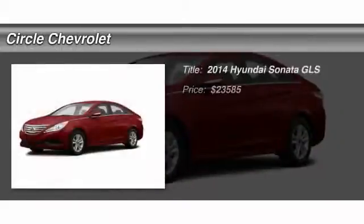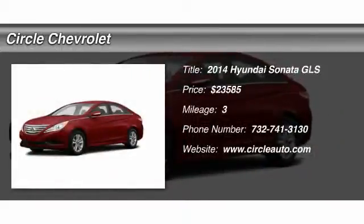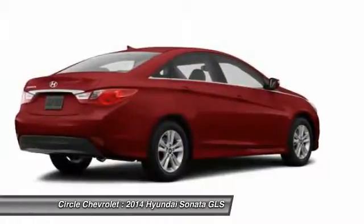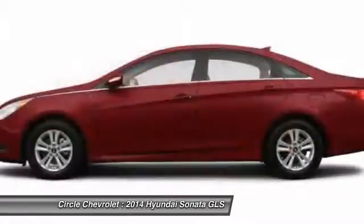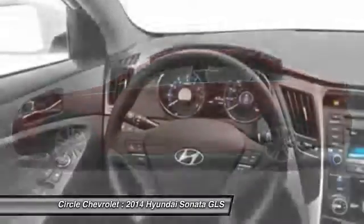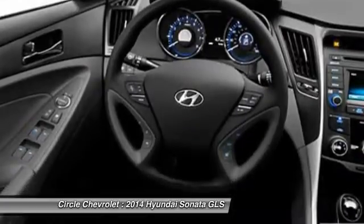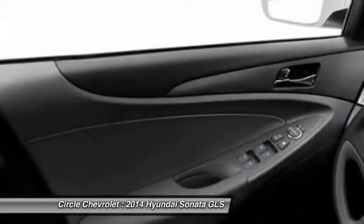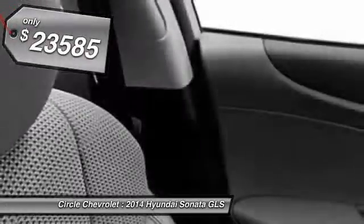The 2014 Hyundai Sonata has a long list of technologically advanced interior features and options that make driving safer, more convenient, and much more fun. Don't forget the exterior corrosion protection — a 14-step roto-dip system that provides unmatched protection for your Sonata — and it is priced below $25,000.